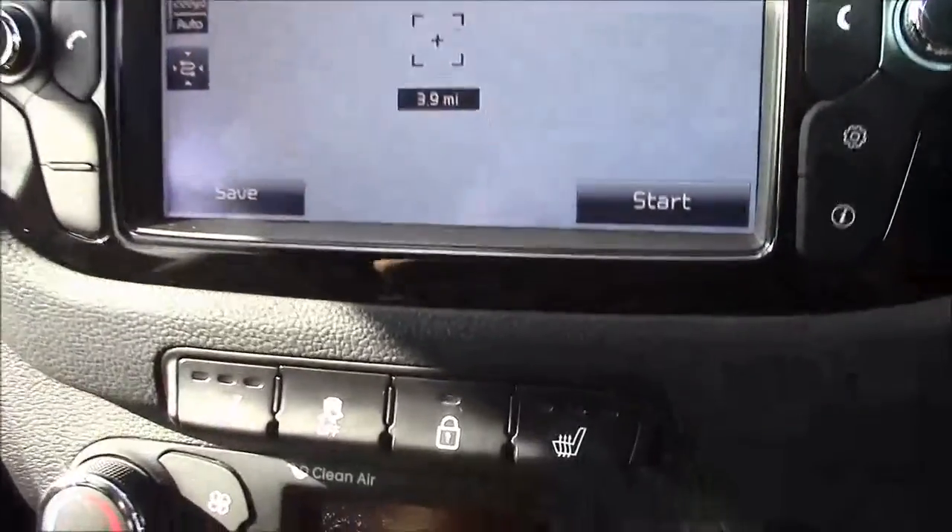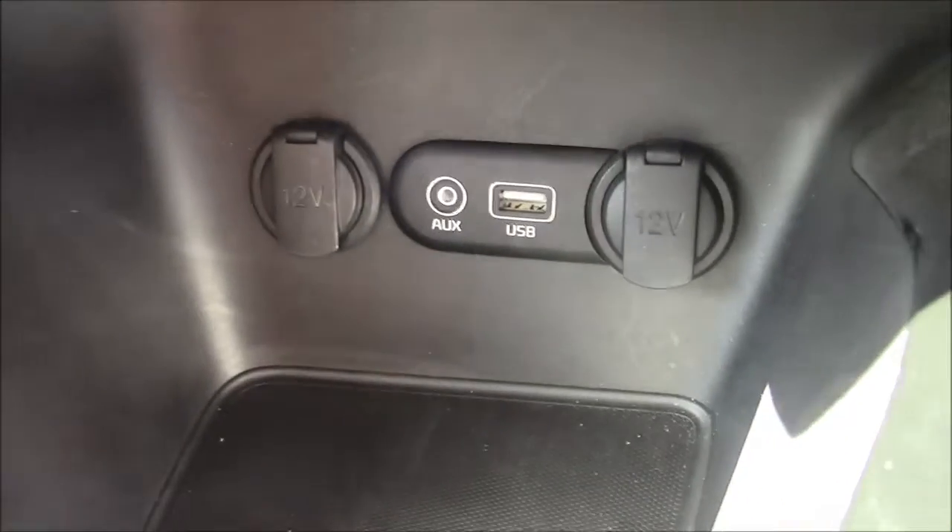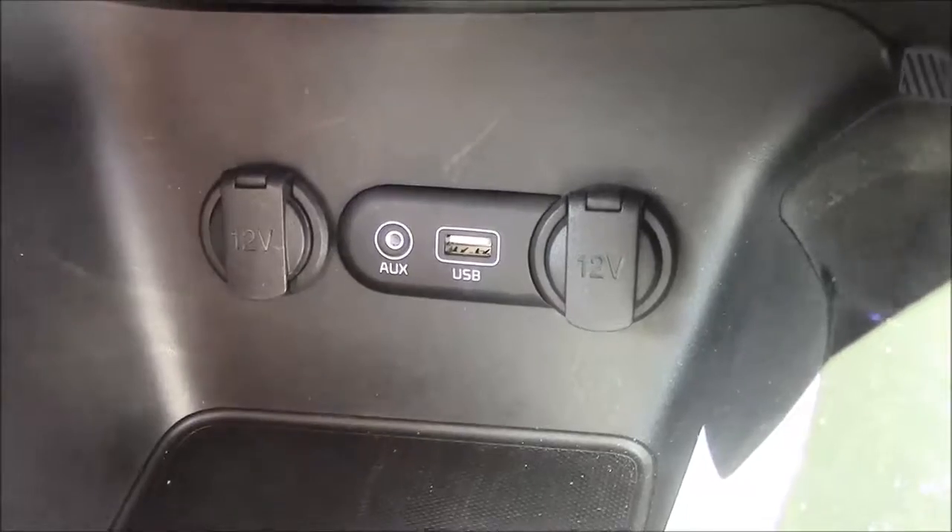Just below that you'll find your two front heated seat options, and below that again you'll find your dual climate control settings. We also have your various power outlets such as your auxiliary port, a USB port, and two 12-volt power sockets for the use of all your gadgets.